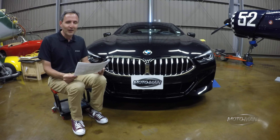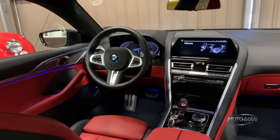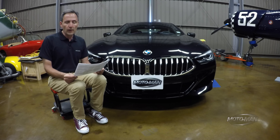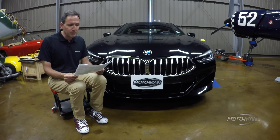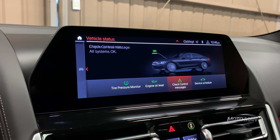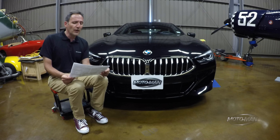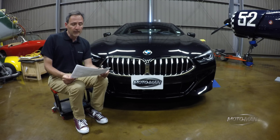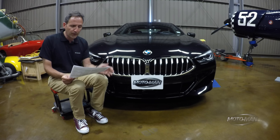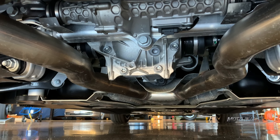Now we move on to the fancy and expensive stuff. First up is the driver's assistance package — that's lane keep assist, the driver recorder, the kind of safety doodads — $1,100. Then the driver's assist pro package: the biggest thing being the extended traffic jam assist, which we tried in the X7 — $1,700. Then a package that is very expensive but very important because it includes a number of things that make it better to drive, most importantly the four-wheel steering — $4,850.